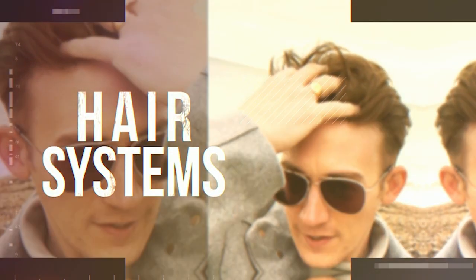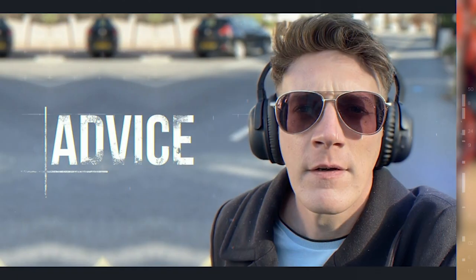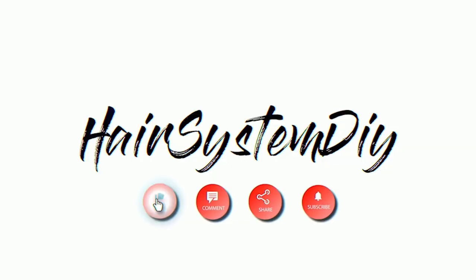Five things to do before you buy a hair system — a beginner's guide. If you're on the fence and you're thinking about buying a hair system, here are five things that I'd encourage you to do before you actually buy one.